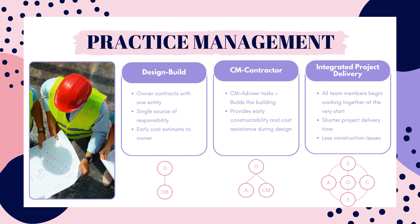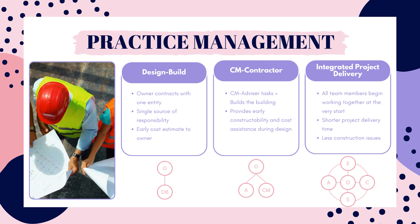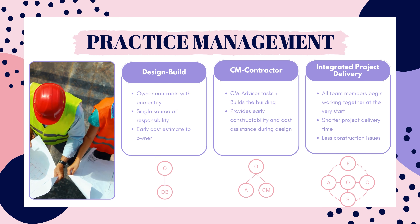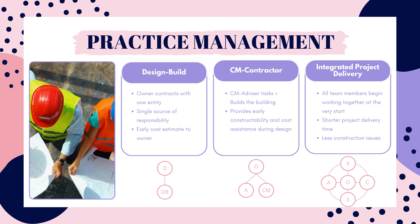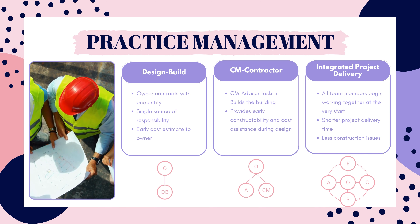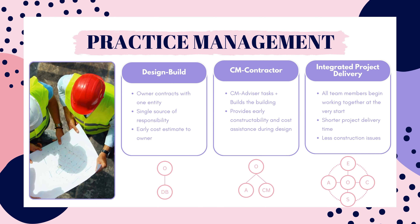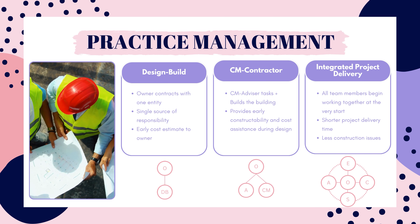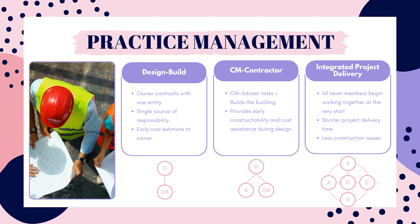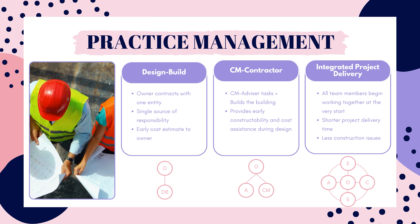Some of you may have chosen design build as your answer. It's close but it doesn't give the owner a representative during the whole process. In CM as contractor, the owner contracts with the construction manager for two phases: pre-construction and construction. The CM advises on constructability as the architect is designing, provides early cost estimating, assists with contract negotiations, purchases materials early, and handles scheduling. In this method, the construction manager is the one building the building. They provide a guaranteed maximum price or a cost of the work plus fee price to the owner.